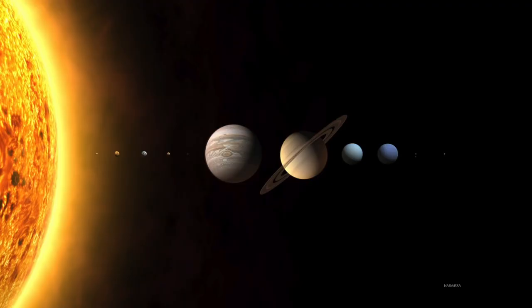Our solar system consists of one star, the Sun, and then we have a few relatively small rocky planets. These are the terrestrial planets: Mercury, Venus, Earth, and Mars. And for the purposes of our discussion, we'll include the Moon as well, even though it's not really a planet.